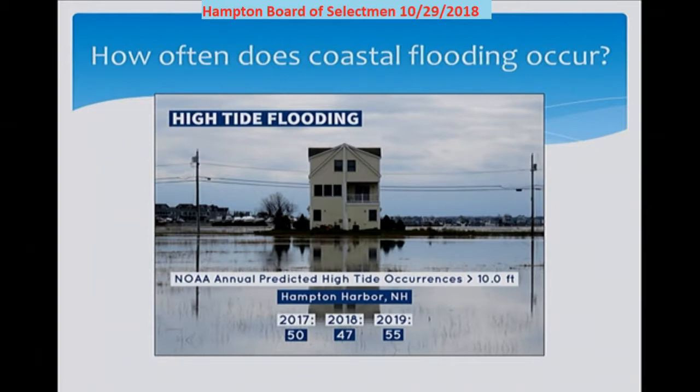Two of the biggest differences between the flooding along the marsh and the ocean: the marsh side is a lower elevation, which means they experience localized and roadway flooding when tides exceed 10 feet, and flood events can last for multiple tide cycles when strong winds prevent tidal waters from receding. This slide shows the NOAA predicted Hampton Harbor tides greater than 10 feet for 2017, 2018, and 2019. Based on these tidal predictions, it equates to one 10-foot or higher tide event per week.